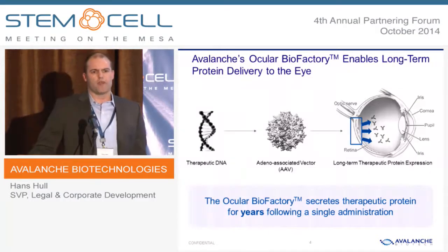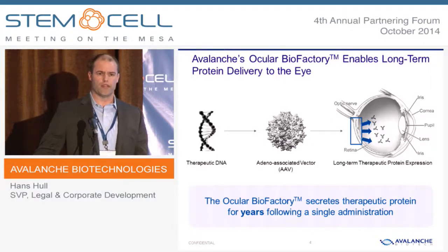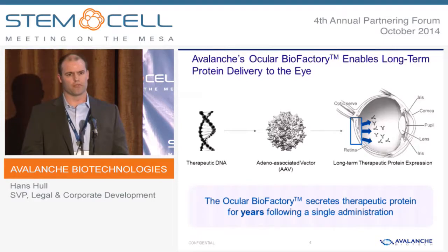The ocular biofactory enables us to deliver therapeutic proteins over the long-term to the eye. The way it works is we combine a piece of therapeutic DNA with a novel AAV vector that we've developed and deliver it to the retina. The remarkable thing about doing gene therapy in the eye is because retinal cells are post-mitotic, and because the eye is immune-privileged, with a single administration, you're able to deliver therapeutic benefit over years.